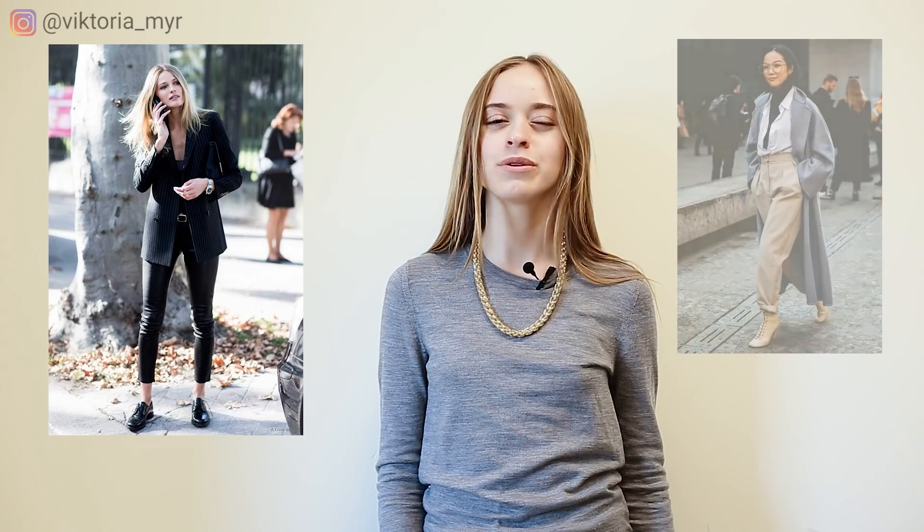I see this mistake all the time. So if you want to look stylish and like you really know what you're doing, I recommend you learn a very easy rule: combine light color shoes with a light color outfit and dark shoes with a dark one.